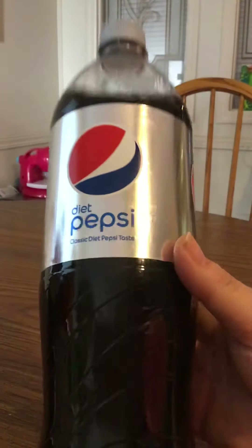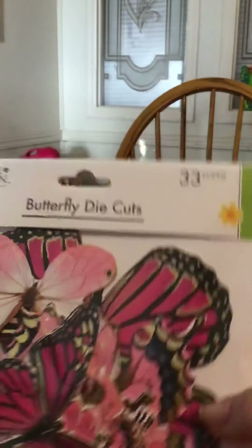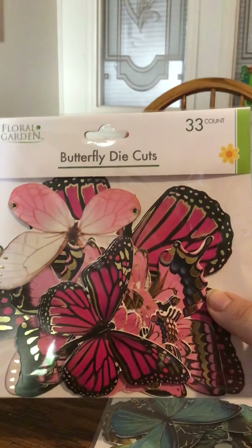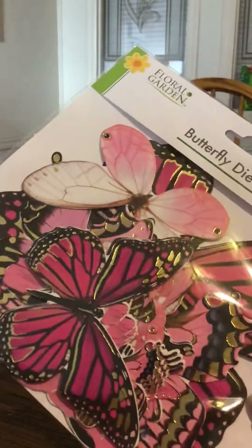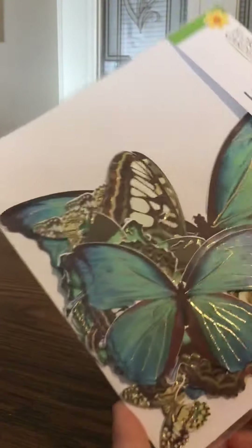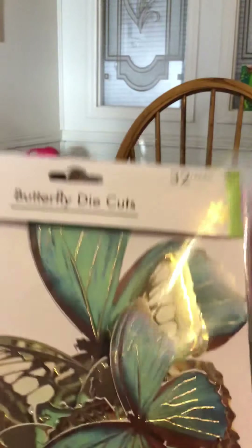I got a Diet Pepsi — this is the 1.25 liter. And I had also found, after looking for them for a while, the Butterfly Die Cuts. They had three different kinds and I got two of them. They have 33 pieces and feature that little gold foliage design, and the pink. My daughter got the bluish teal ones, which also have the foliage. I noticed these have 33 and those have 32.